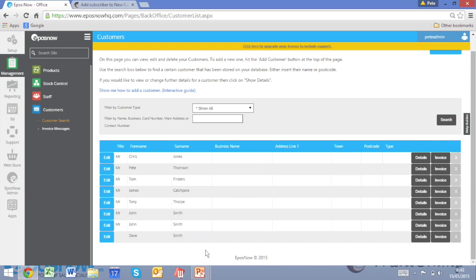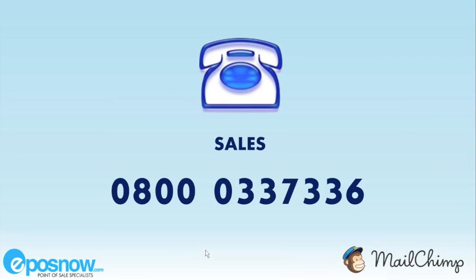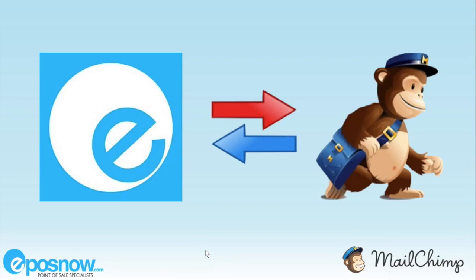As you can see, it's extremely quick and easy to download, install, and set up the Mailchimp integration via the EPOS Now App Store. If you have any concerns or want further information on this or any of the other apps or integrations within our App Store, please contact one of our sales consultants on 0800 0333 7336. Or for any technical assistance, please contact our support team on 0843 176 0670. Exciting new apps are added to our App Store every week, so please keep checking back and ensure that your EPOS Now software is the most robust and intuitive it can be. Thank you for watching.